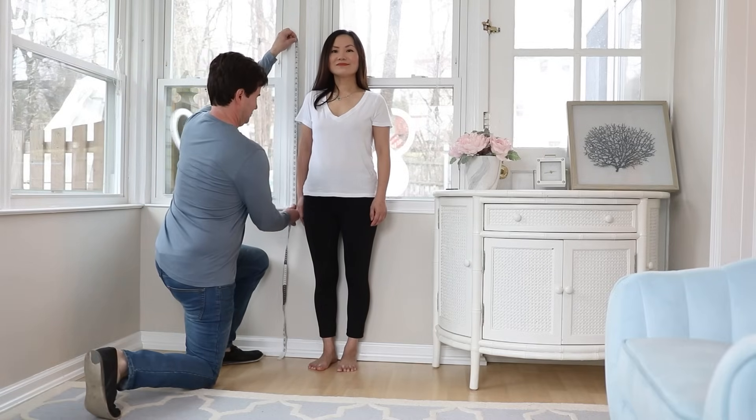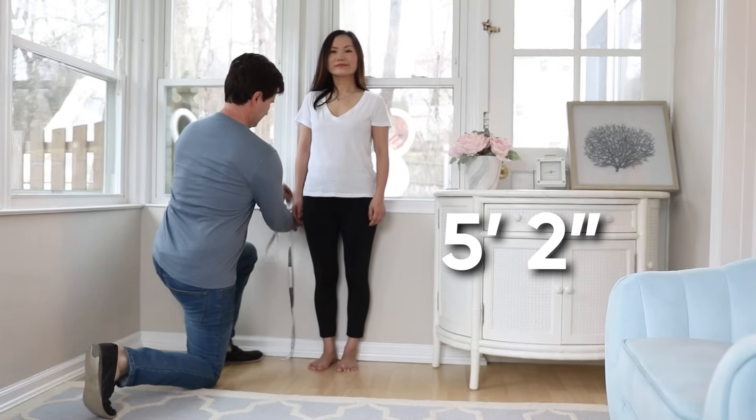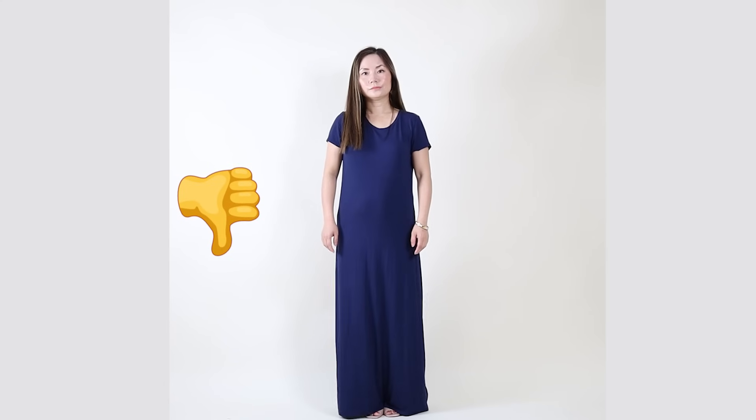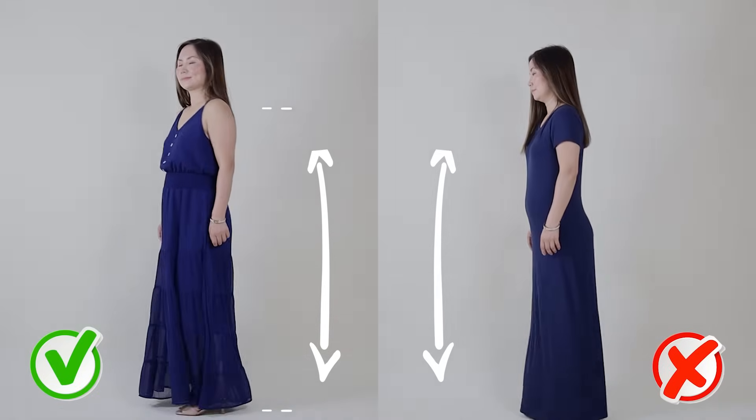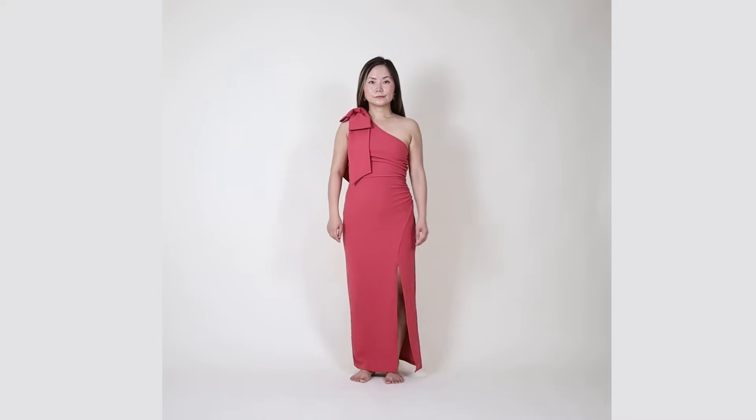Floor length is the most challenging, especially if you're shorter — like myself, I'm 5'2. I get this question a lot. First, look at this dress — this is not flattering. But I'm going to disagree, because look at these two dresses: they're both the same length, both 50 inches long. Why does one work? The difference is not in the length.